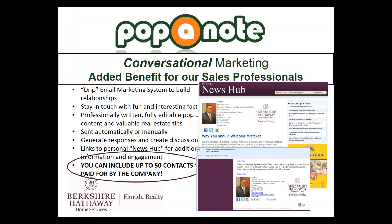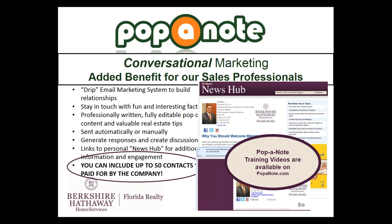We also offer Papa Note. Papa Note is a quick and easy way to stay in touch with your contacts, written by the professionals at RIS Media. It's a simple drip email marketing campaign designed to build relationships. You can stay in touch with fun and interesting facts — whether pop culture or real estate related. You can set it up and know that at whatever schedule you choose — once a month, twice a month, once a week — you can stay in touch quickly and easily. All of our agents have Papa Note accounts. You can find training videos at PapaNote.com.